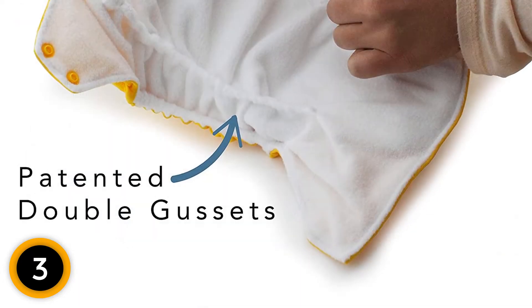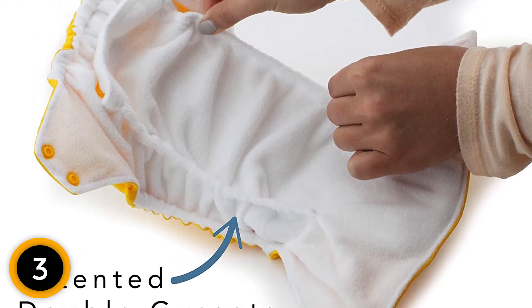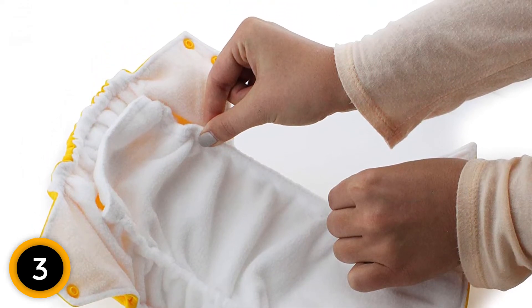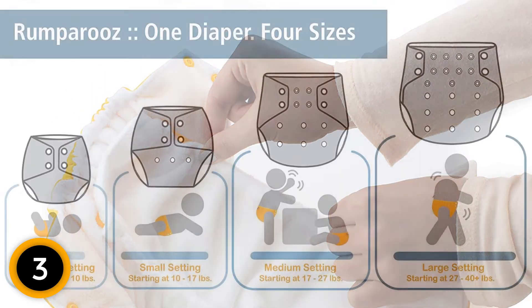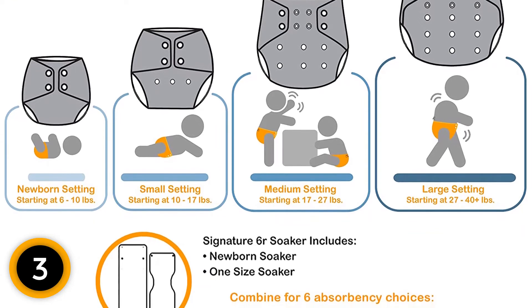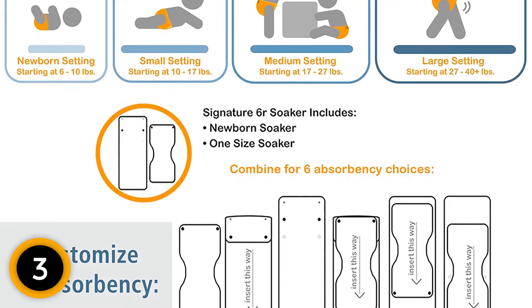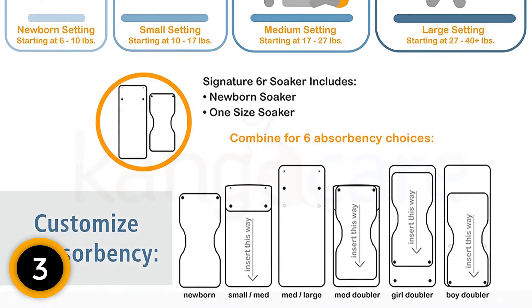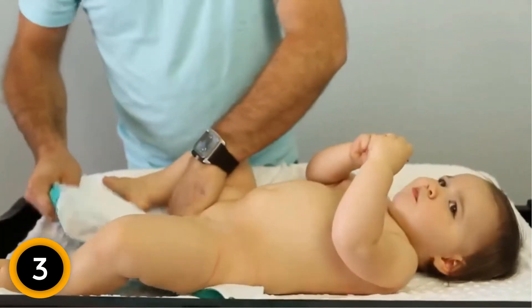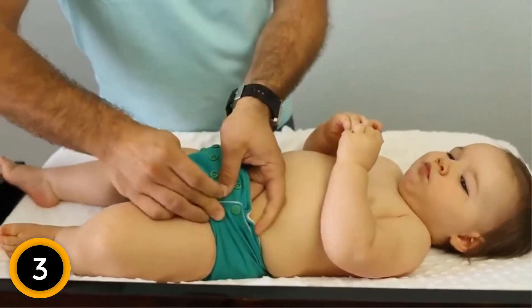However, some tired parents may not want to decide which insert to use or deal with the extra step of stuffing them for each use. Rumparoo's One Size Pocket Cloth Diaper by Kanga Care is another awesome one-size-fits-all choice that adjusts to fit as your baby grows. They come in two sizes: newborn (4–15 pounds) and one size (6–35 plus pounds). The SNAPS system allows for easy size modification. Parents love this pocket diaper because it has soft double inner leg gussets that prevent leaks without causing rash or irritation. The inner layer is a soft, wicking micro-shammy, and the outer waterproof cover layer is biodegradable and comes in more than 50 colors and prints.